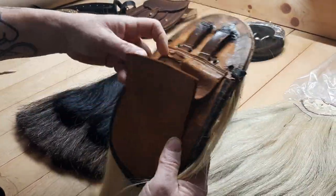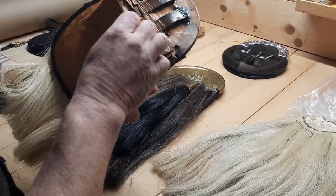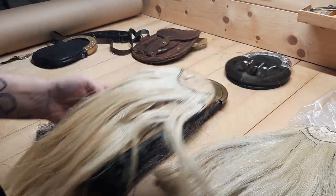This is a horsehair sporran that predates 1910. Had it been more carefully taken care of, it would have had another hundred years of service, but I really don't think I can do anything with it now.